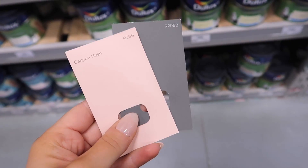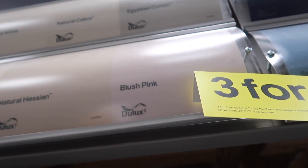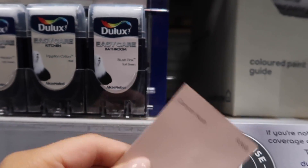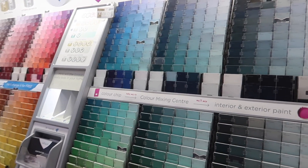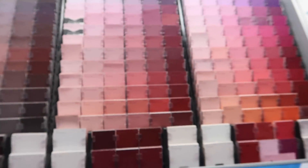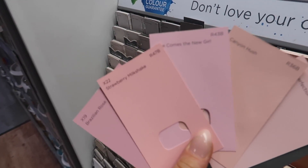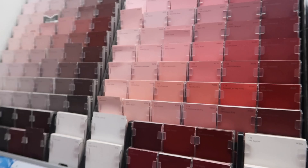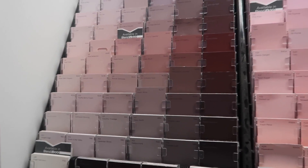I'm in B&Q, squeaking along the floor in my new Zara shoes. I've got my little samples — these are Valspa Canyon Hush and Battlefield, which you guys helped me choose on Instagram. I also found a similar Dulux one called Blush Pink, but the sample pot looks too light. I'm holding Canyon Hush against all the pink colors and it looks kind of orangey and skin-toned, so I'm thinking about switching to more of a pink tone.